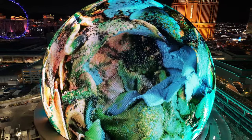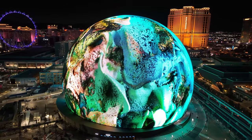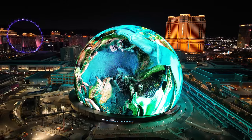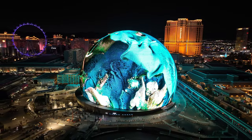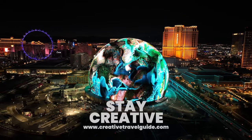Watch this video to find out the things to know before you go to Las Vegas, and then to find out about the best day trips from Las Vegas, watch this video. We hope you have an incredible time in one of our favourite places in the US, and stay creative.